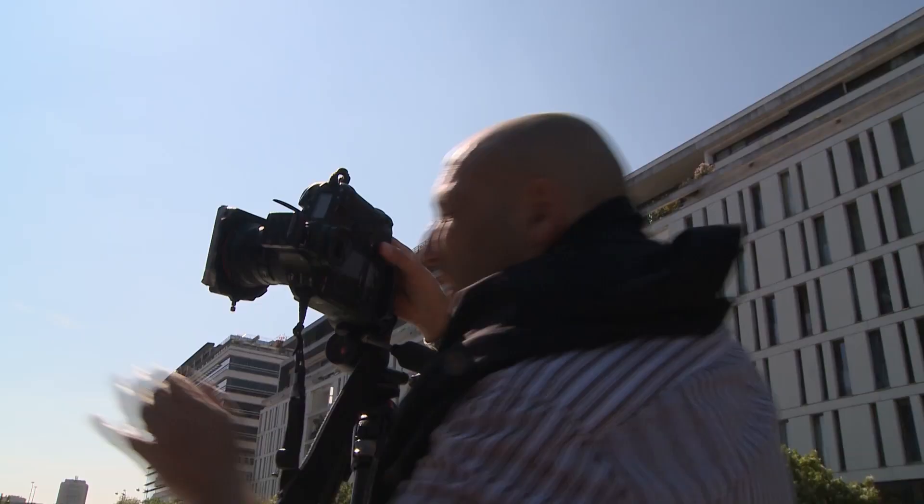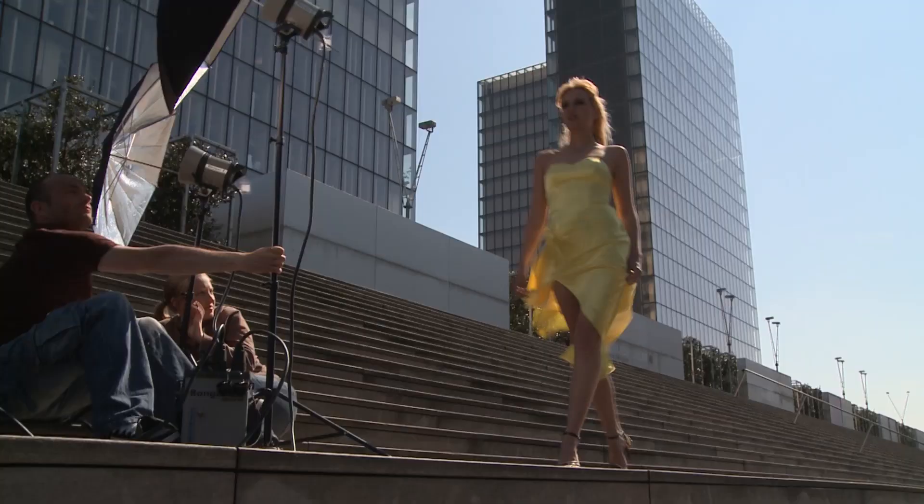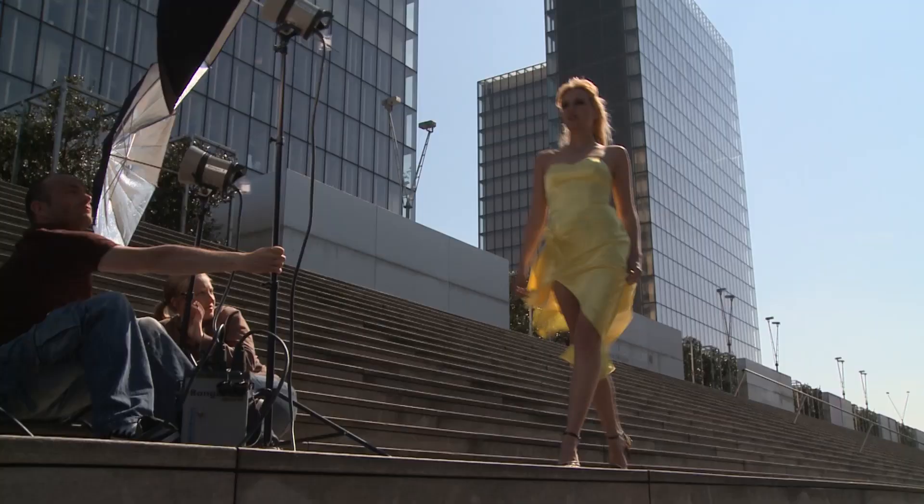The best time to use flash is in the daylight, and when you shoot into the light and you've got the shadow side, that's the side you're filling with flash.